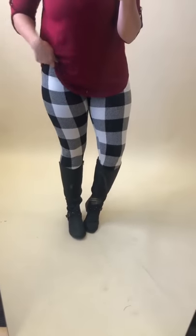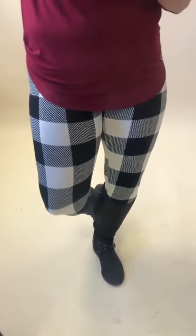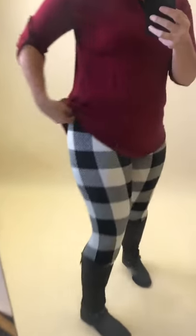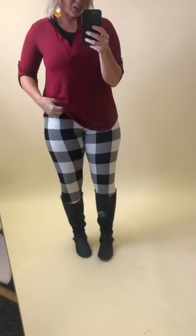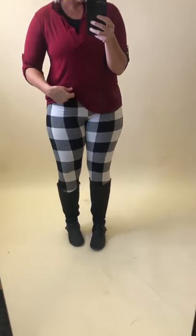We're going to talk about these fun leggings — they are super cute and festive for the holidays. They are that buffalo plaid checkered style, and I just threw them on with a red festive top. Size-wise, they are like a one-size fits all, and they fit good. They have a little bit of an elastic band waist so it's super stretchy through here.